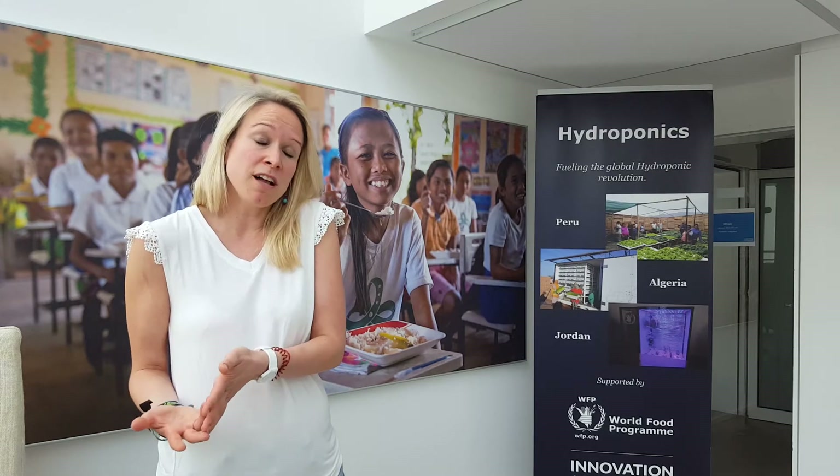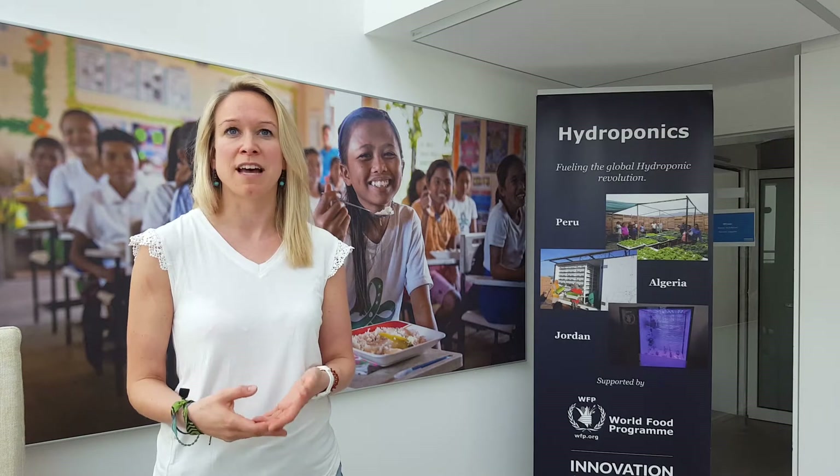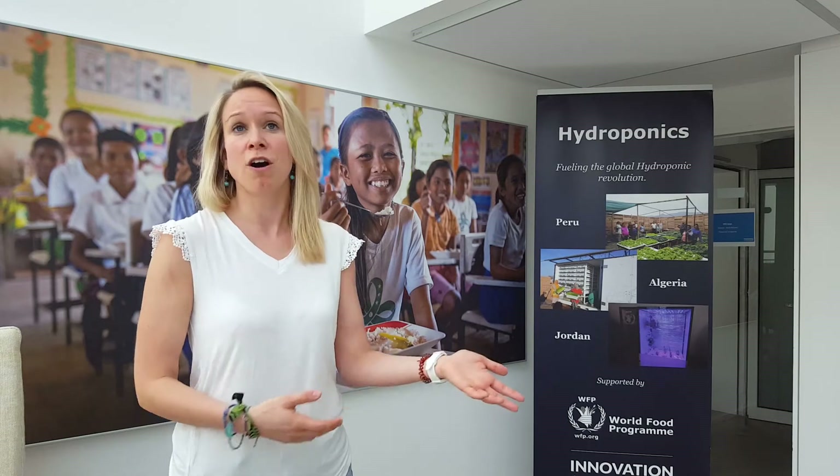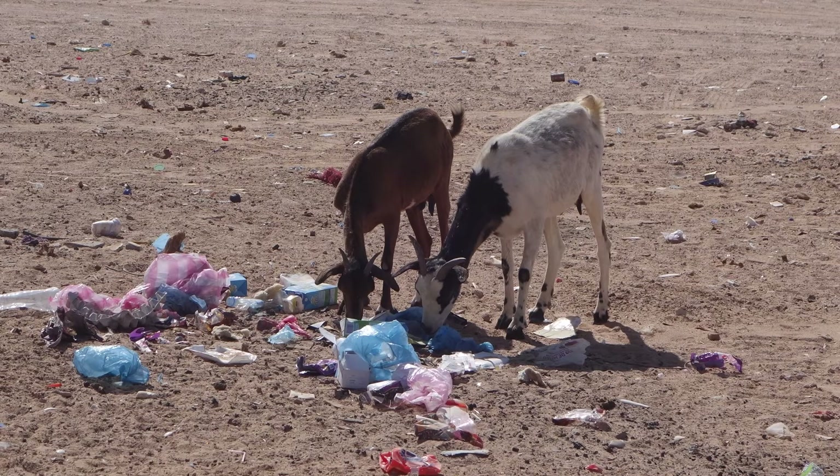But as they themselves are completely dependent on external food aid, they very rarely have the means actually to feed their animals. So very often the animals actually end up eating garbage, leading to very poor nutritional value of the meat and milk they produce.